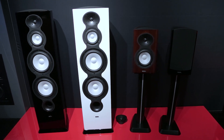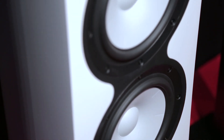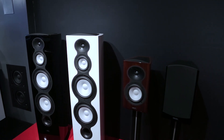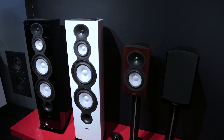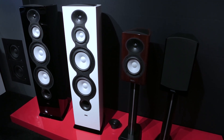The Performa 3 F-208BE also features ceramic aluminum midrange and woofers, plus a new crossover. The new tweeter is the star of the show here — it's mounted in a next-generation waveguide and features an oversized motor.